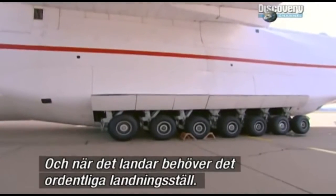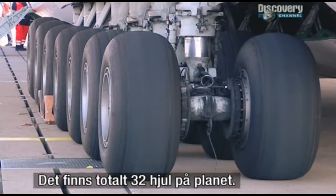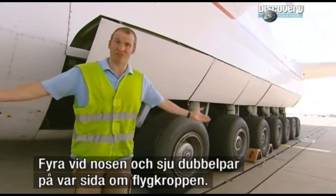And when it comes down, it needs some serious landing gear — a lot of wheels: 32 in total, four at the nose, and seven double wheel sets on either side of the fuselage. A lot of rubber.